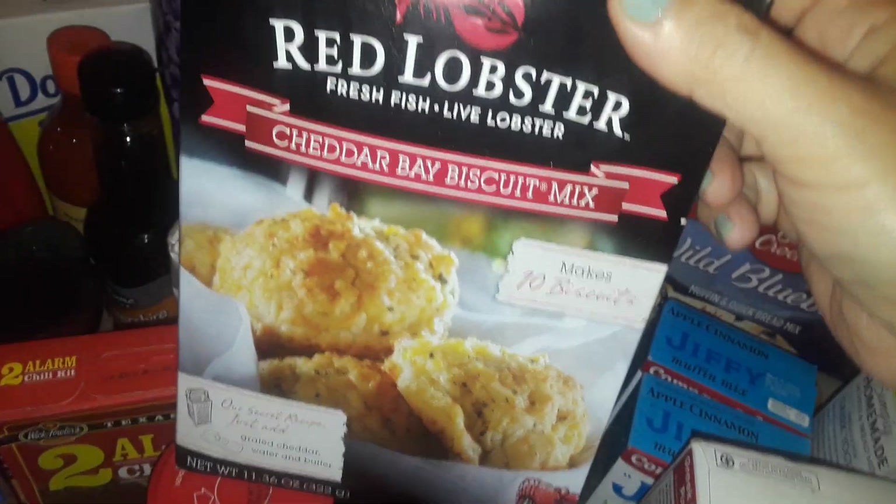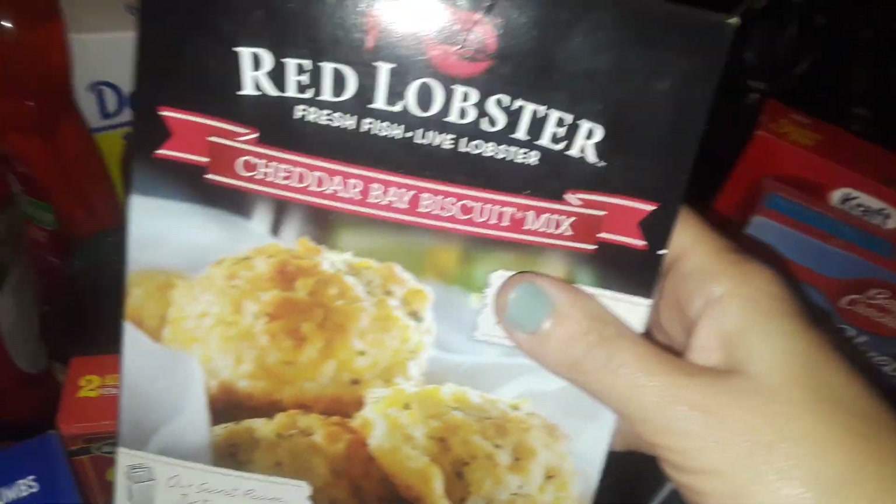Also at Dollar Tree I picked up this cinnamon french toast breakfast in a cup — you know, the kind you put in the cup. I got one of those. Then I spotted these over there and I love them, so I bought 10 boxes.